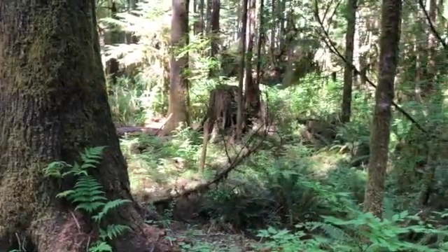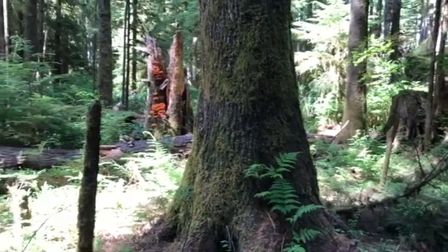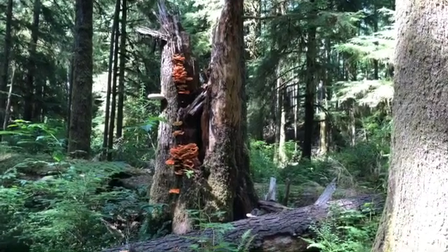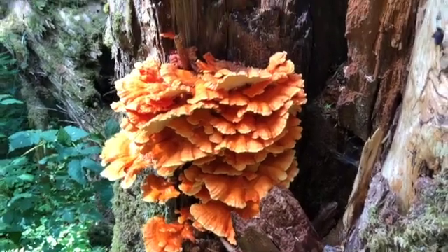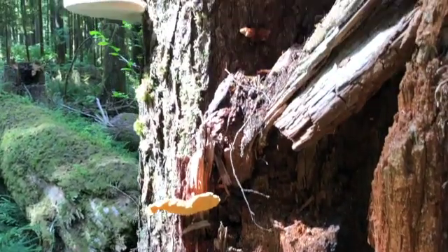Those shelf fungi are too hard and chewy to eat. But here's one that some people do eat: the sulfur shelf, also known as chicken of the woods. It's always this bright yellow or orange, and usually stacked in plates up the side of an old snag. Up close, it looks kind of like giant candy corn.